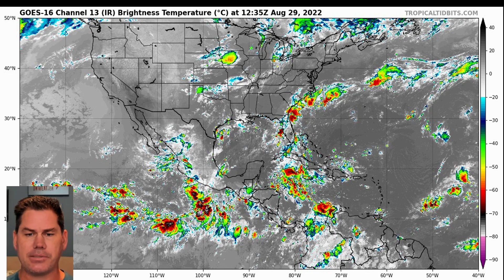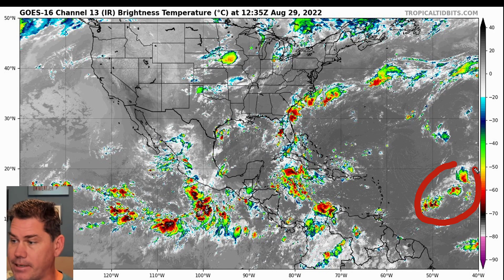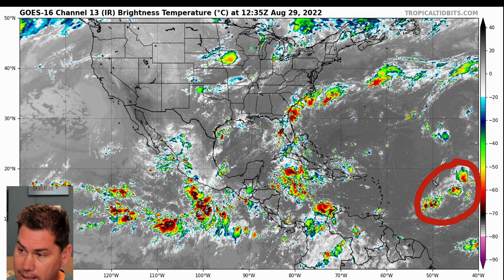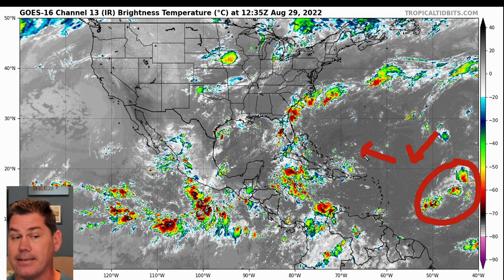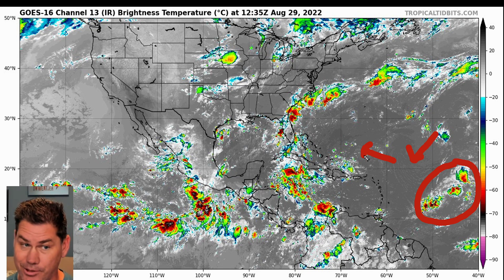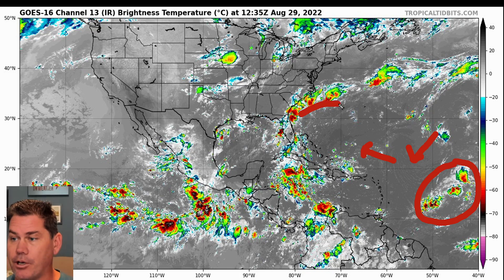Let's get right to the satellite picture this morning and break everything down. We do have this area of interest right here where the National Hurricane Center has an 80% chance. This is labeled 91L and I think it's going to form into a storm, but not anytime soon. It's got 60 knots of shear out ahead of this system, so it's going to have a tough road. But once it gets past this area, I do feel like it's going to be a named storm and it would probably take the name Danielle, but that won't be until September. We do have a stalled frontal boundary out here off the coast of the Carolinas as well.